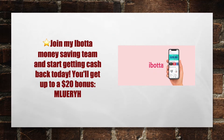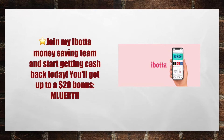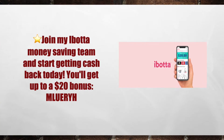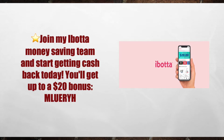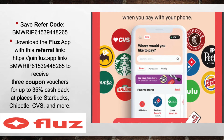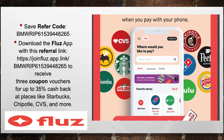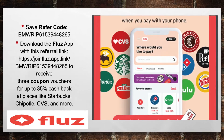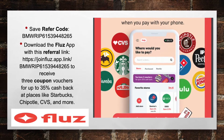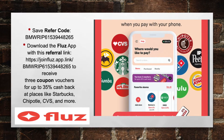Next, make sure you download the Ibotta app. Join my Ibotta money-making team and start getting cash back today. You'll get up to $20 in bonuses when you download the Ibotta app with my referral code M-L-U-E-R-Y-H. And last but not least, make sure you download the Fluz app — this is my favorite app. Download it with the referral link in the description below to receive three coupon vouchers for up to 35% cash back at places like Starbucks, Chipotle, CVS, Buffalo Wild Wings, and much more. Links to all these apps and my referral codes are listed in the description.